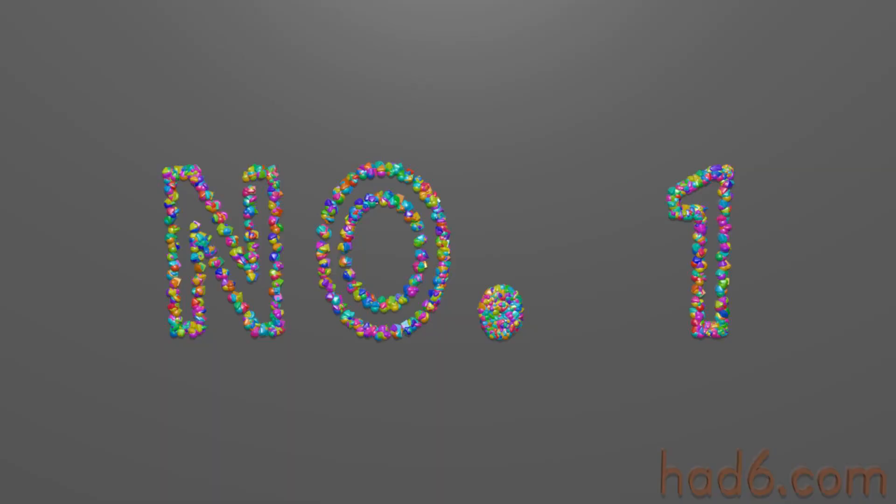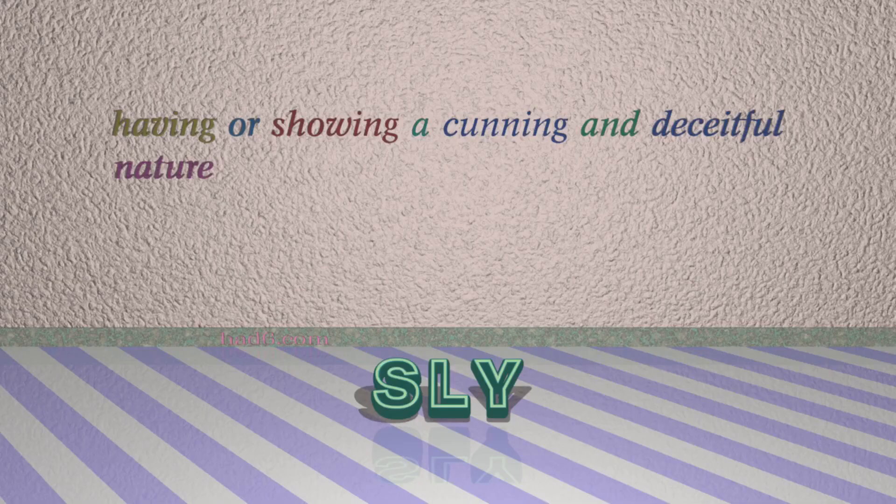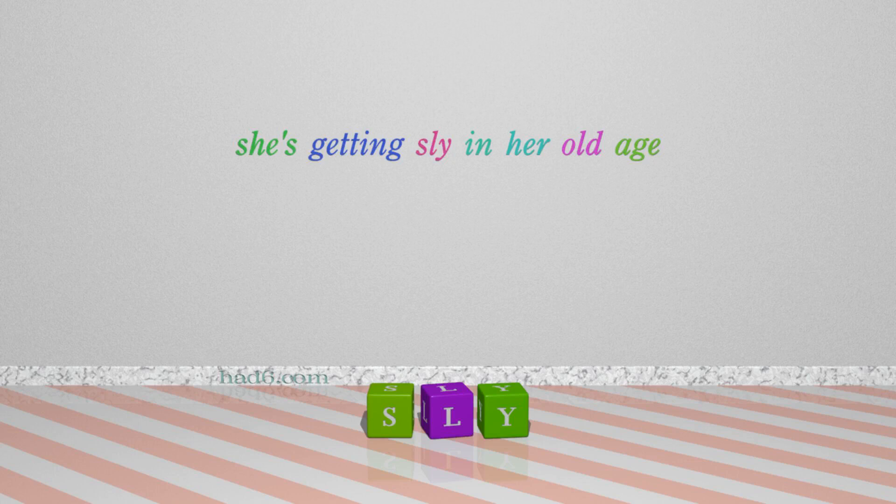Number 1: Sly. Which means having or showing a cunning and deceitful nature. For example: She's getting sly in her old age.